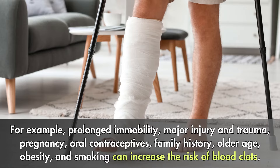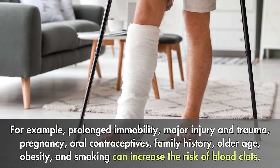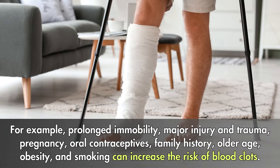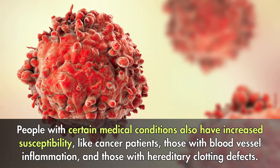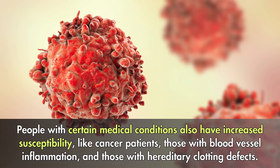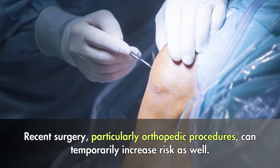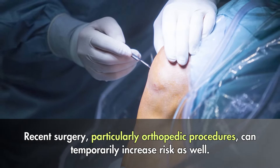There are several contributing factors and risk scenarios behind blood clot formation. For example, prolonged immobility, major injury and trauma, pregnancy, oral contraceptives, family history, older age, obesity, and smoking can increase the risk. People with certain medical conditions also have increased susceptibility, like cancer patients, those with blood vessel inflammation, and those with hereditary clotting defects. Recent surgery, particularly orthopedic procedures, can temporarily increase risk as well.